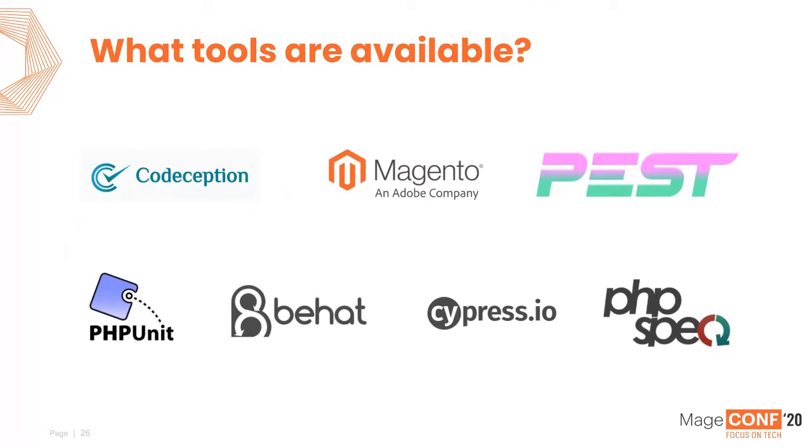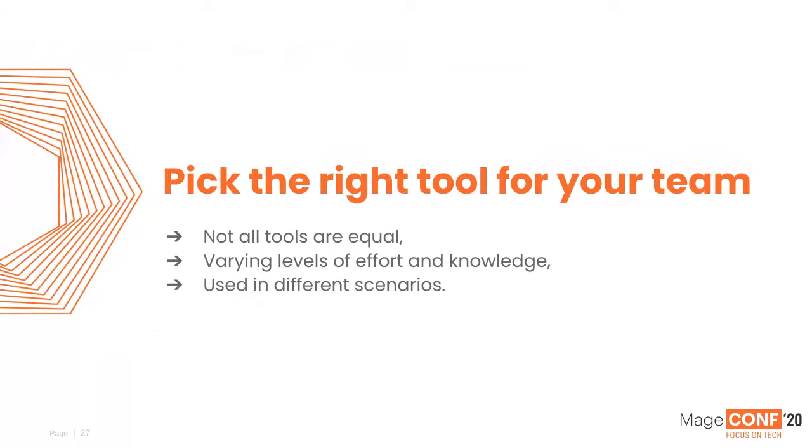In the PHP world, our tooling has become quite mature. We've got Codeception, Magento's Test Framework, a newcomer called PestPHP, PHPUnit, BHAT, Cypress.io with its JavaScript implementation — lightning fast — and PHPSpec. With all these tools available, it's important not to just pick the one with the most stars on GitHub, because not all tools are equal. Some require varying levels of effort and knowledge, and they need to be used in different scenarios.